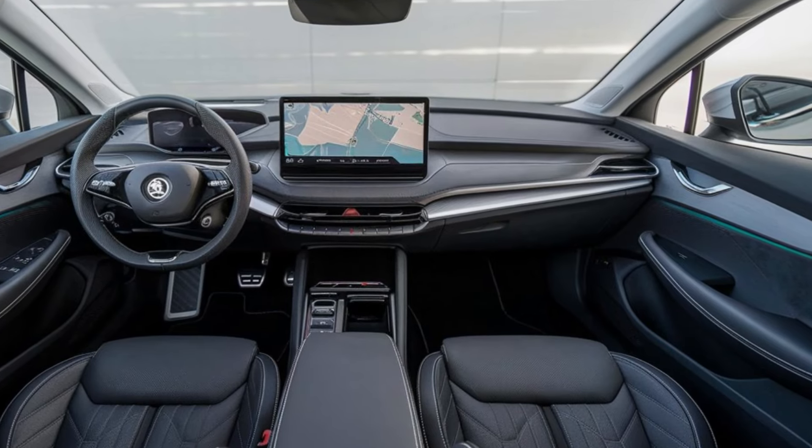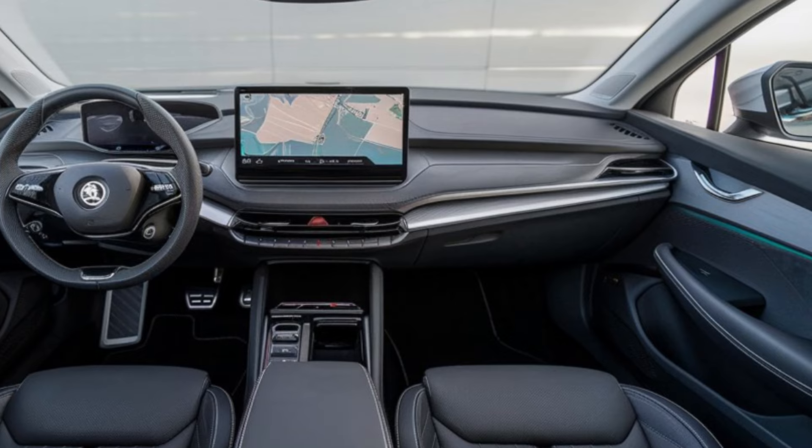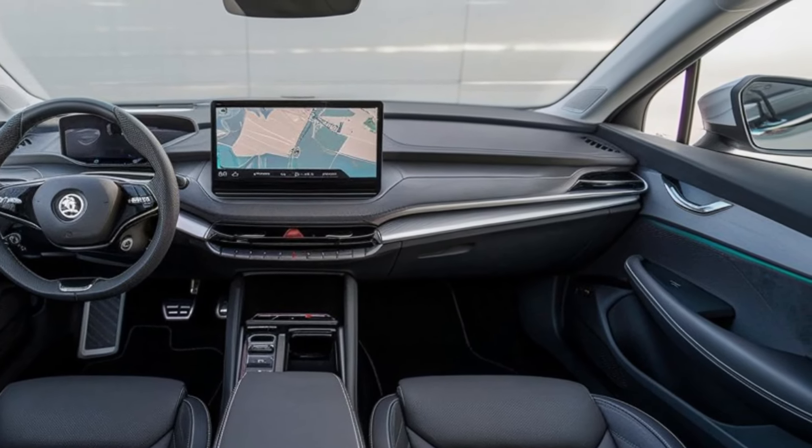Charging is a breeze with the Elroq, thanks to its fast charging capabilities. You'll spend less time waiting at charging stations and more time enjoying the drive.